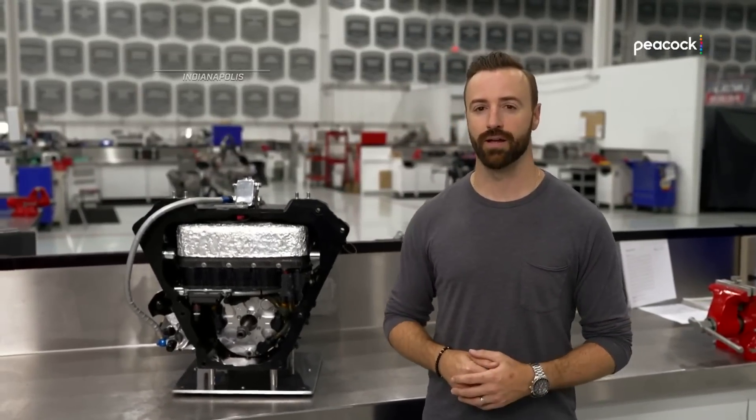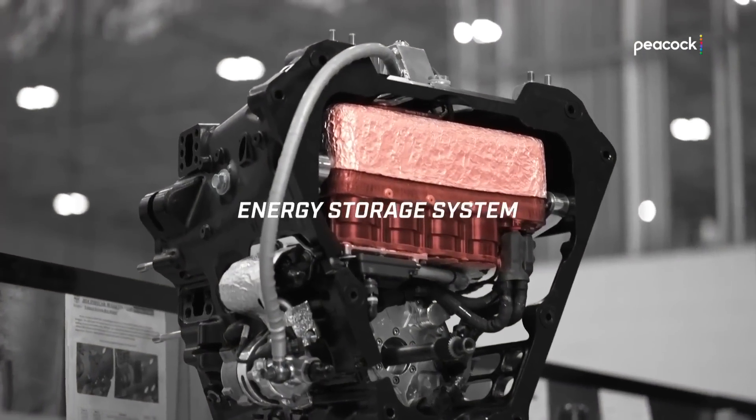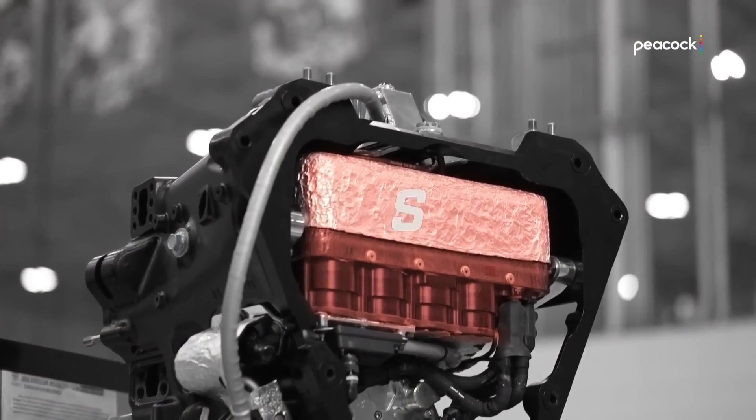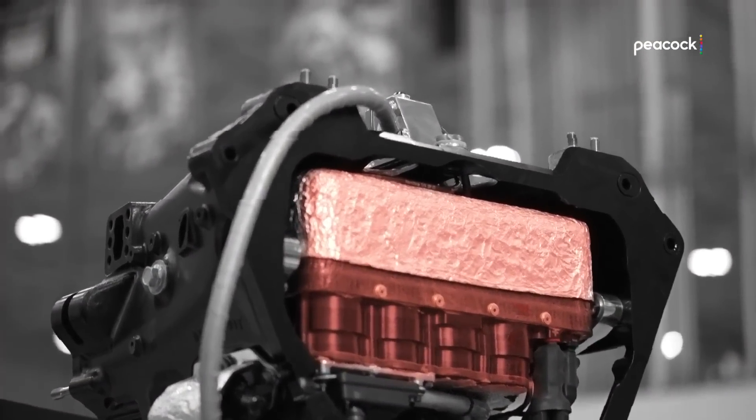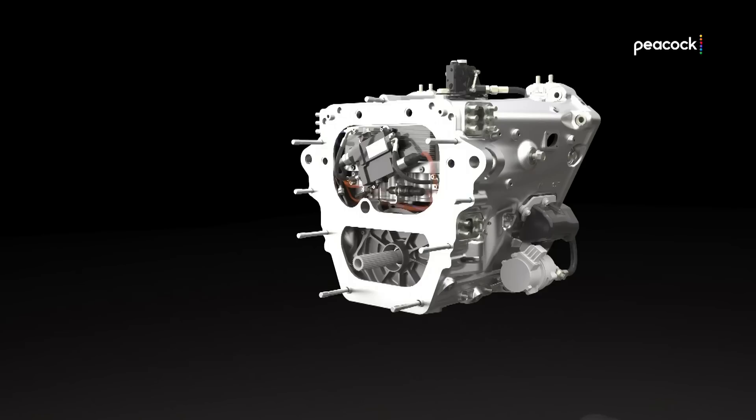We're in the headquarters of Andretti Global, a team powered by Honda, and here we have the hybrid unit. On the top, we have the Energy Storage System, or ESS, developed by Honda. In this small compartment, we have the 20 Ultra Capacitors, also known as Super Capacitors. This is where the charge is stored, primed to be used by the driver.